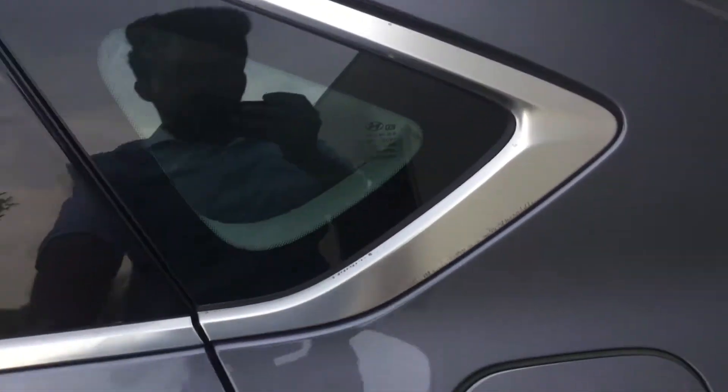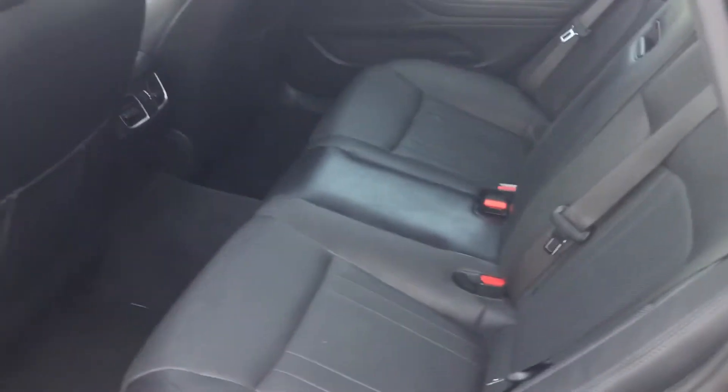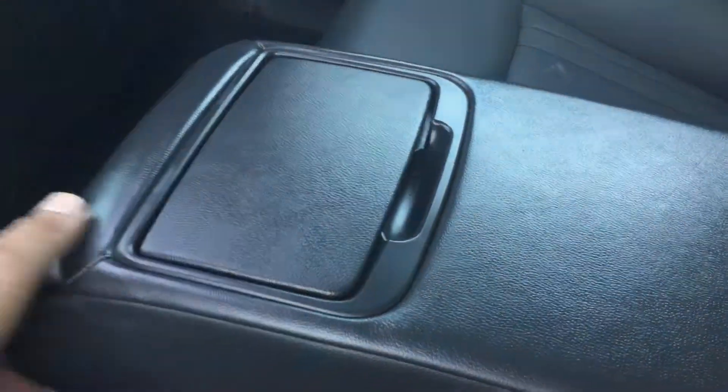My seat is stretched out all the way to the back, and I'm sitting at the back — still there's a lot of leg room. It also has a really nice armrest with two cup holders that you can fold back whenever you want.